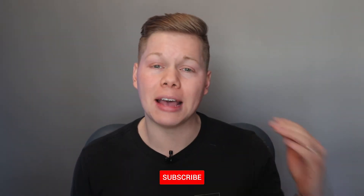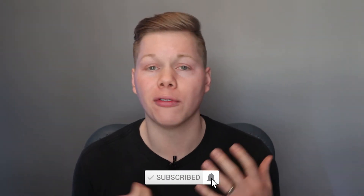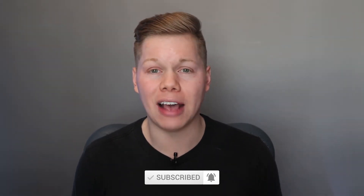If you guys like my content, do not forget to smash the like button as well as shoot me a subscribe. Hit that notification bell so you can follow along on the journey and get more Amazon FBA tips every single week.